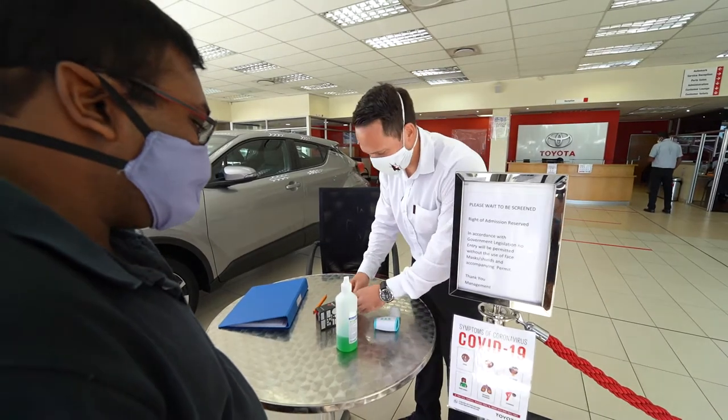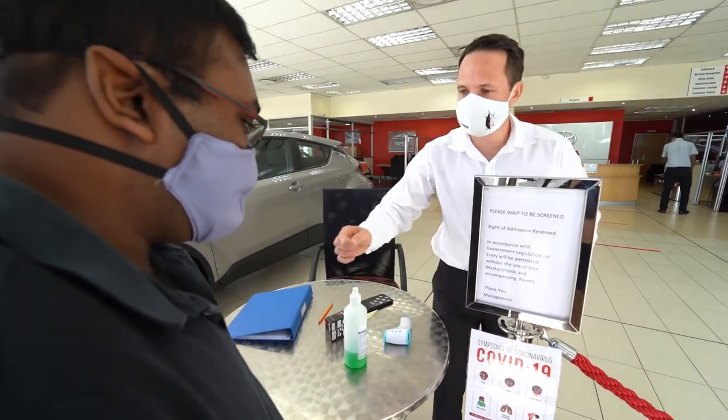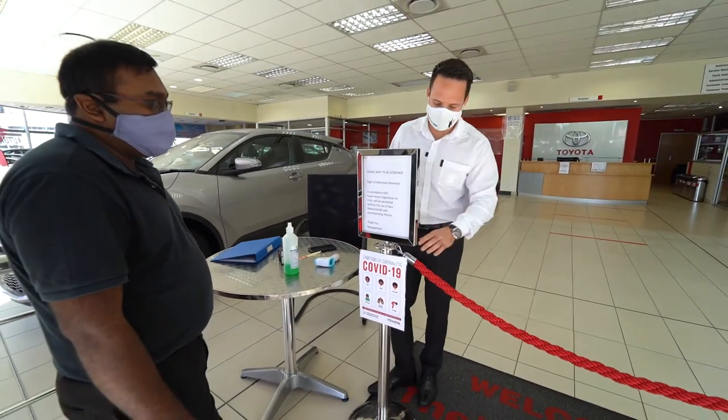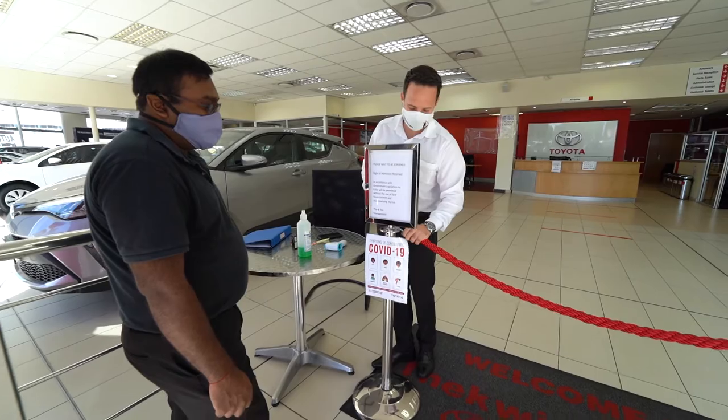Once all checks have been done, we will give the client a sticker to make sure that everyone knows the client has been screened. They've passed the test and are cleared to come through to the dealership.